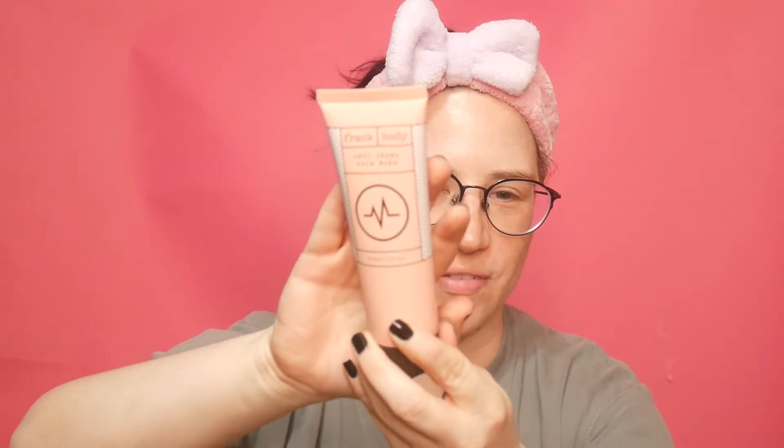Hi, hello, welcome back to my channel. Today we're gonna be talking about empties and declutters for March. I thought while I did that I would do a face mask because who doesn't love multitasking. This is the Frank Body anti-drama face mask. I'm going to leave it on for 15 minutes, and hopefully I don't have very many empties or declutters so it shouldn't take all 15 minutes, and if it does it will be edited down.